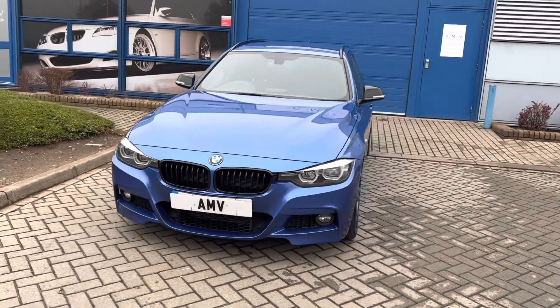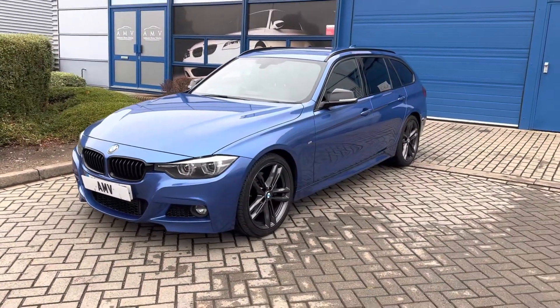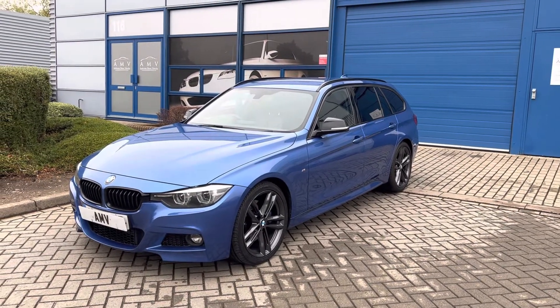Finished in estro wheel blue, it's got the black mirror caps, dark grey alloy wheels, and the privacy glass. You'll see it's got the shadow line running through the car with black trim.